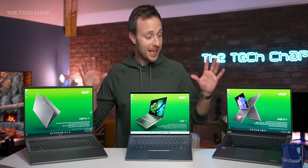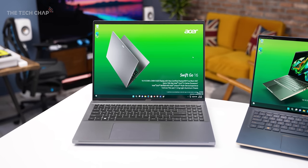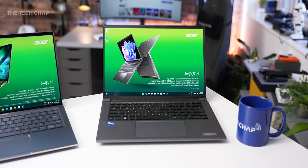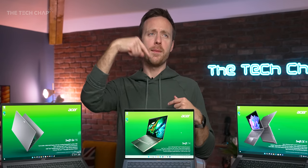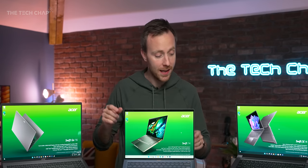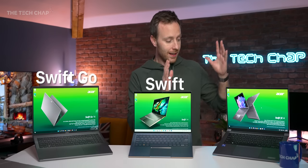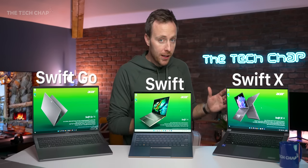Hey guys, I'm Tom with Tech Chap, and I want to show you these three brand spanking new laptops that Acer just unveiled at CES 2023, which I am at currently as you're watching this. But I'm actually recording this in late December because they gave me the chance to have a sneak peek early look at these guys. We've got the Swift Go, the Swift, and the Swift X — and there are definitely a few surprises.